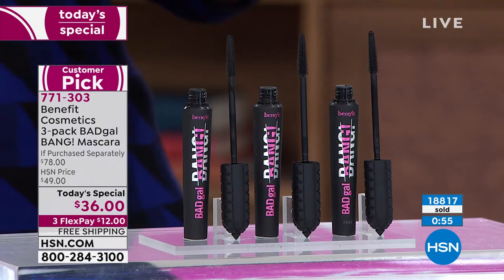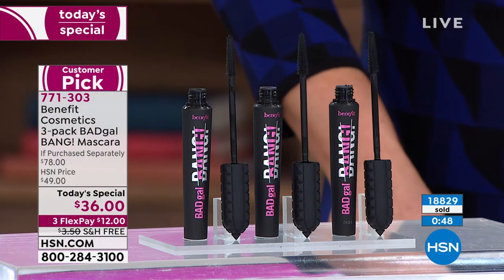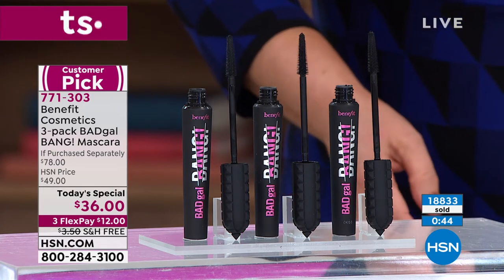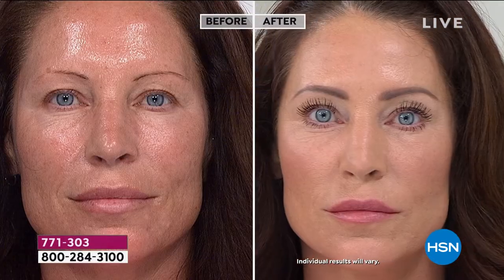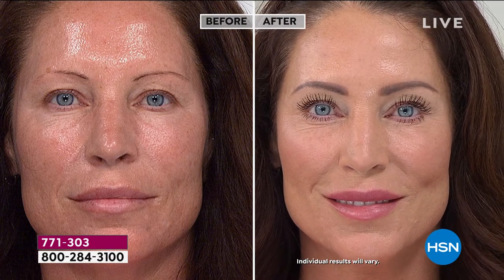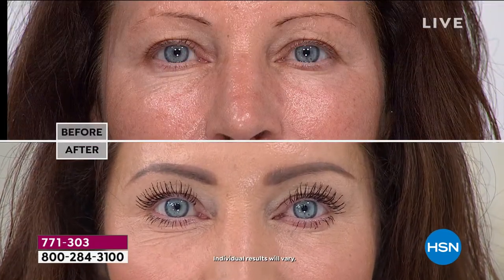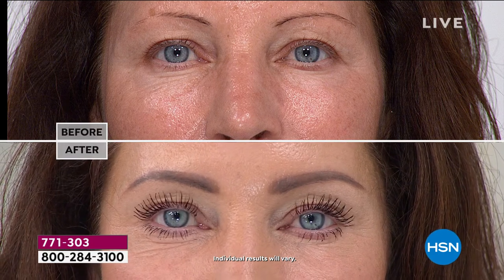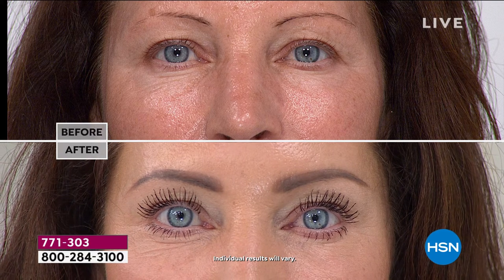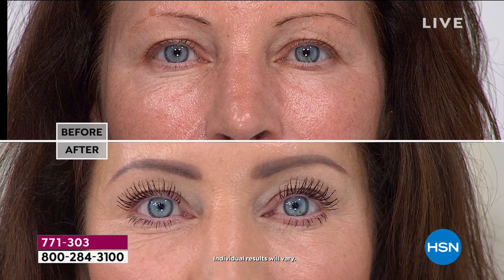This is our gift to you. When we heard Bad Gal Bang was a customer pick we knew we wanted to act. This is our last today's special of the year — we wanted to do something really special, so we gave all our Bene Babes a year's worth of transformative lashes. We've been through it this year and we deserve to go from before to after every single morning. One of the written comments said: 'This is the best mascara I've used in 20 years.' Hallelujah.